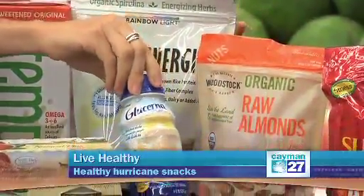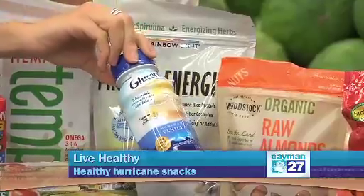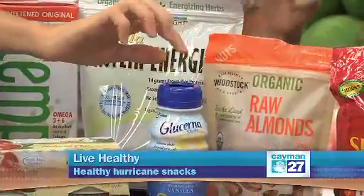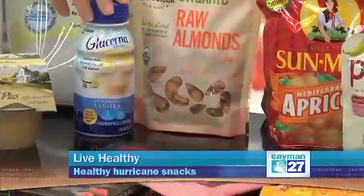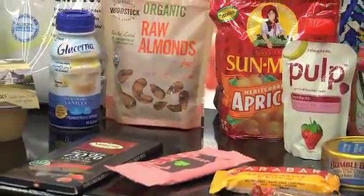And then of course our diabetic friends out there — keeping little snacks like the Lucerna's on hand, where this could be their go-to snack. Even if somebody is allergic to nuts but suffering with sugar issues, keeping some of these drinks on hand as well is a great idea.